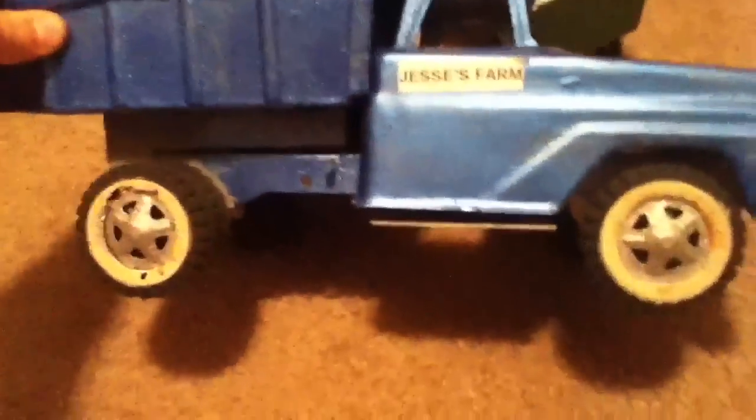Yeah, there's that one. I got that one for free — someone gave it to me. And this one, I painted it blue, but I'm gonna sandblast it and paint it so it looks original.